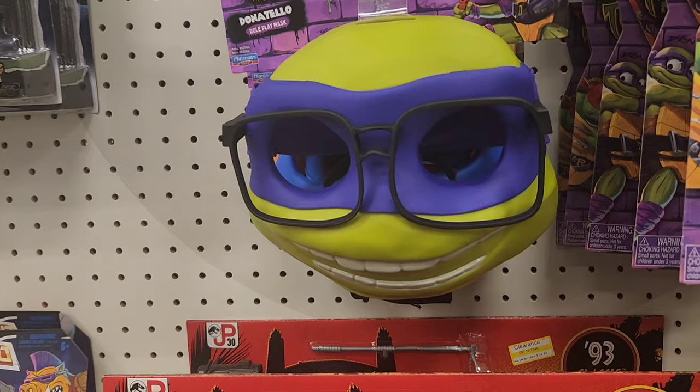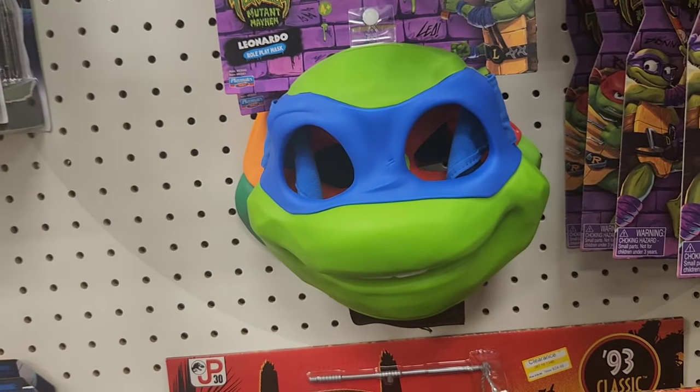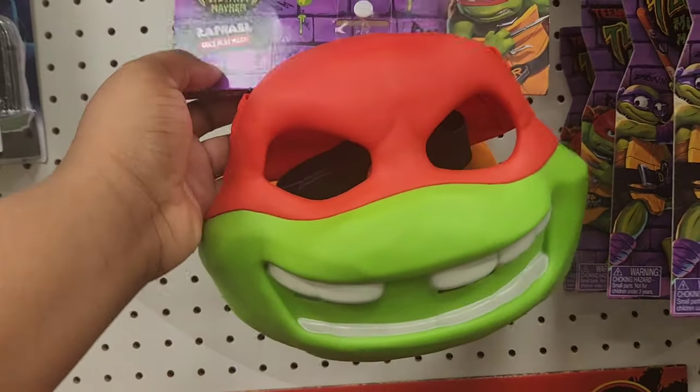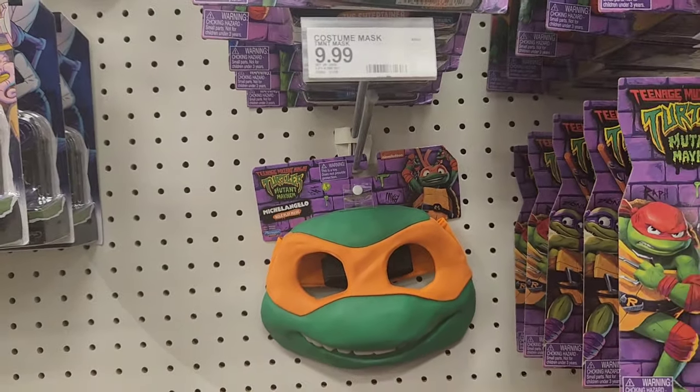They also had a lot of Teenage Mutant Ninja Turtles Mutant Mayhem items. I love the Donatello mask because it comes with the glasses. They had all the characters from that show, so if your little ones are still into that, they have masks there for cosplay or a costume.